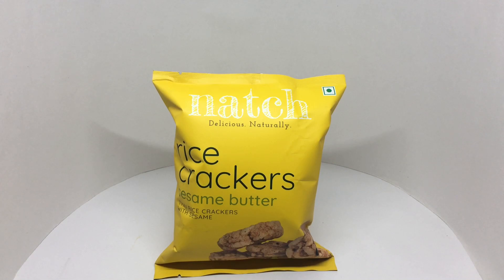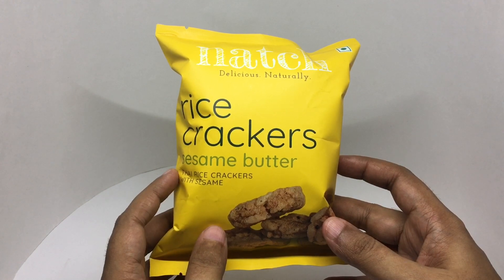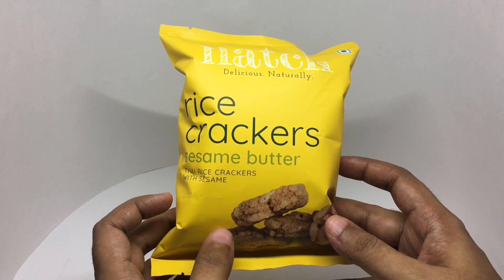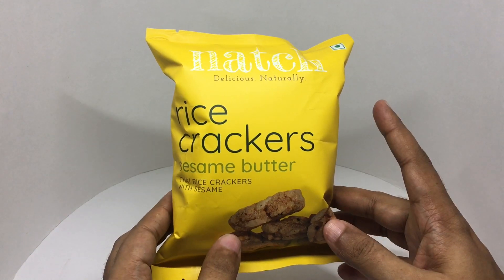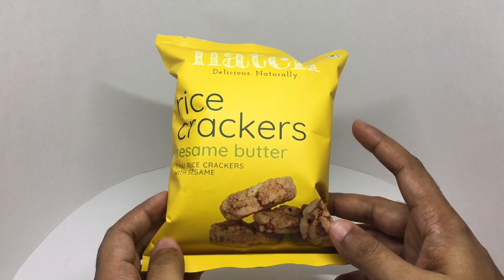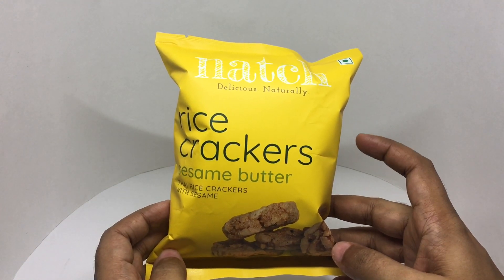Let's take a look at these rice crackers. These have sesame butter in them — rice crackers with sesame. It's a vegetarian product with really clean packaging. It's natural, delicious naturally.